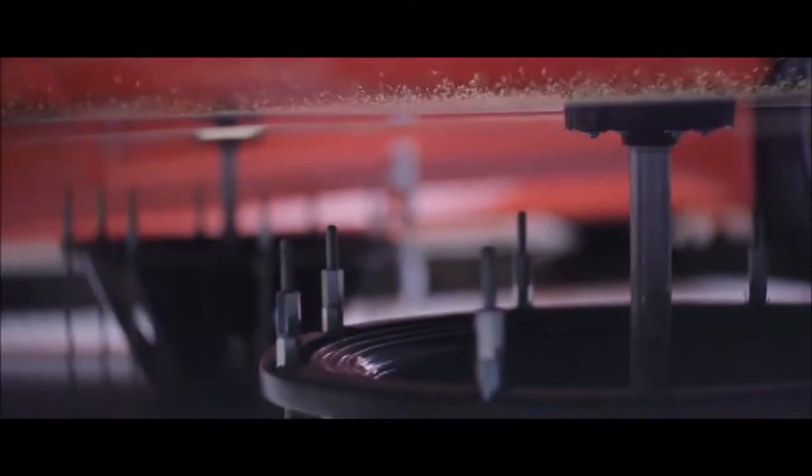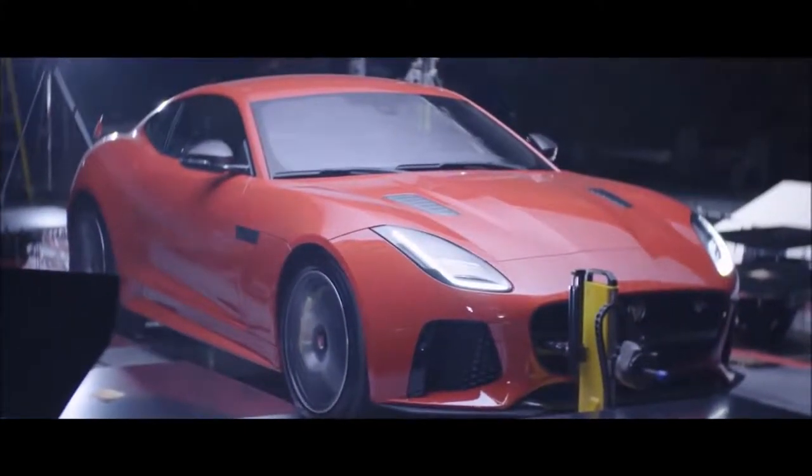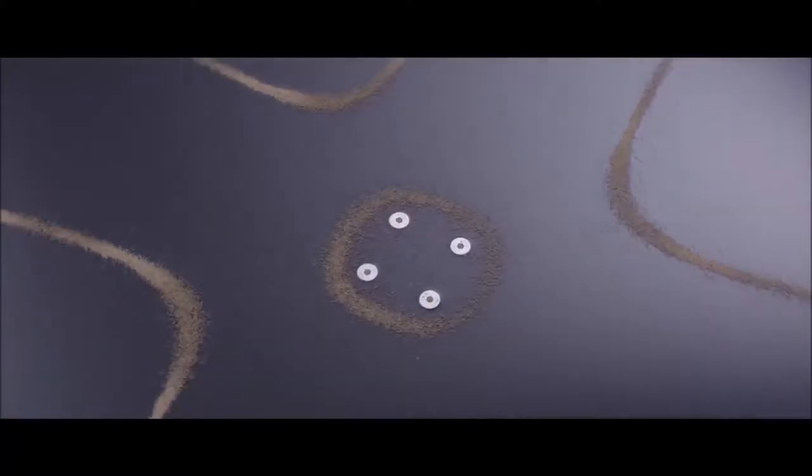The sound that you hear from the Jaguar F-Type SVR is a very complex sound, made up of a number of distinct resonances. What you can see on the plate is each one of those resonances broken down into an individual pattern — it would be like if you took a picture of a landscape and distilled that landscape down into the average of all the colors that make it up to produce a single color.